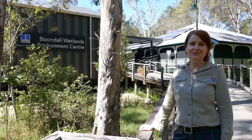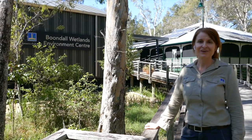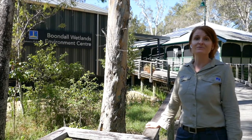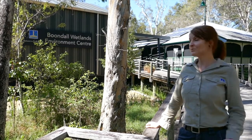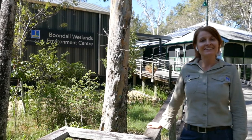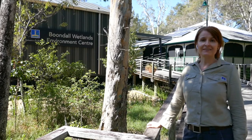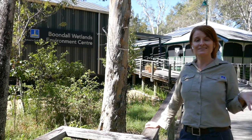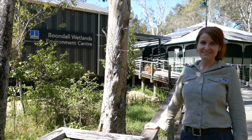Hi, my name is Jackie. I work for the Brisbane City Council Environment Centres and we're here today at one of the council reserves, the Boondal Wetlands. There's a brand new environment centre here to explore which is really exciting. Today we are going to be investigating the life cycles of some of the unique plant and animal species that live in the Boondal Wetlands. There's lots to explore and lots to learn. So let's go!